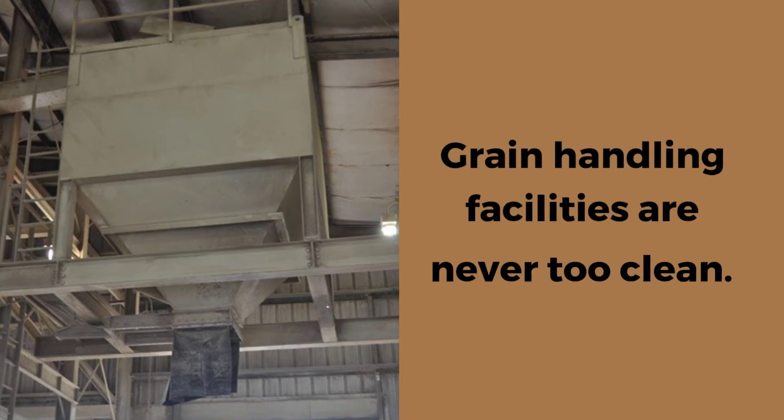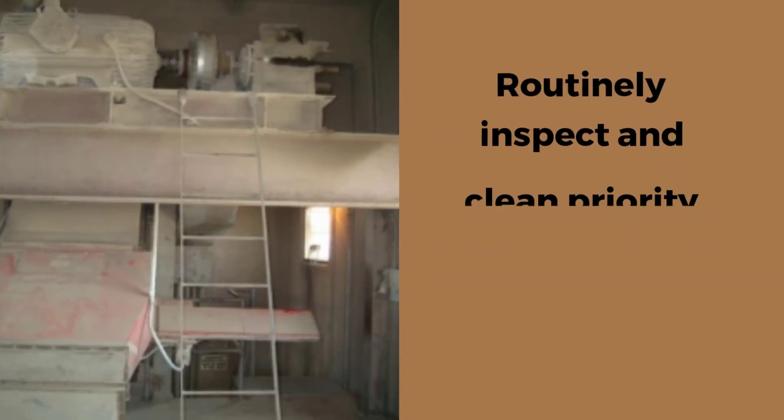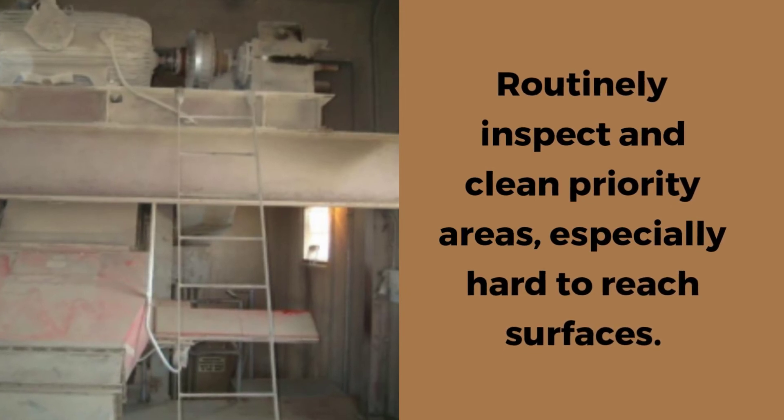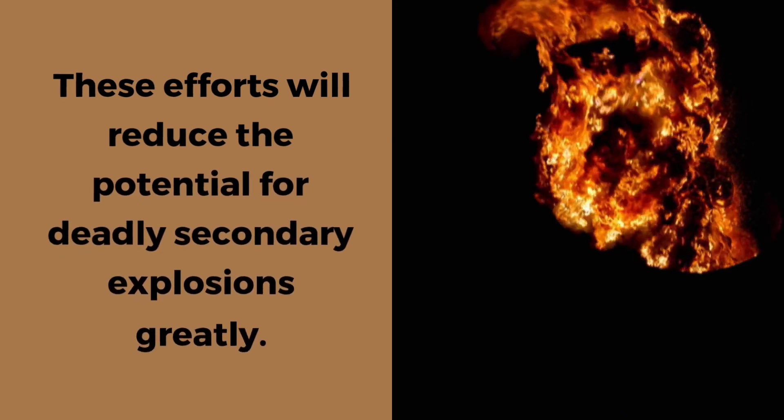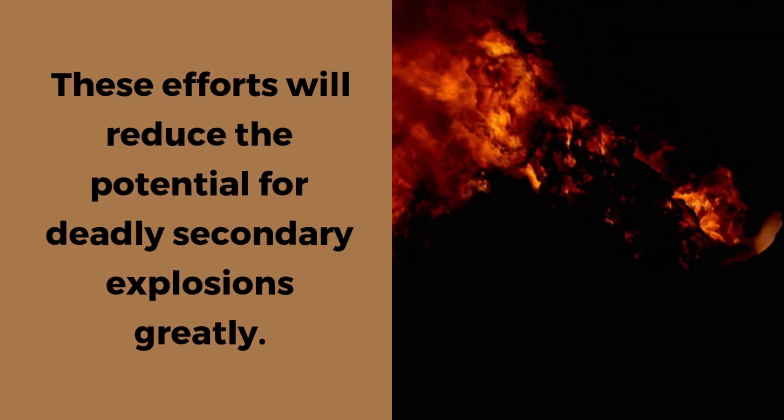Grain handling facilities are never too clean. Routinely inspect and clean priority areas, especially those hard-to-reach surfaces. These efforts will reduce the potential for deadly secondary explosions greatly. Thank you.